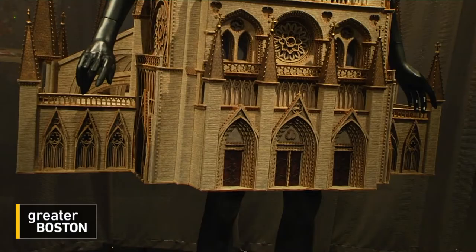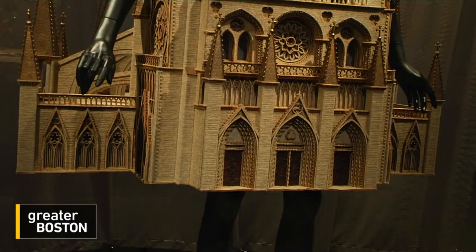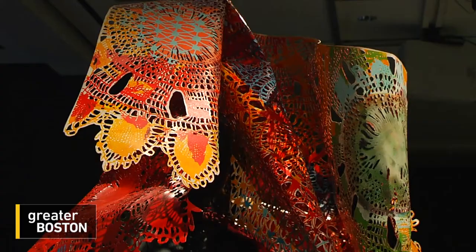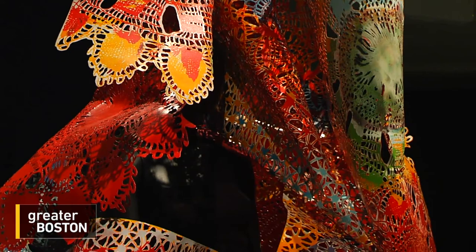Obviously, unless you're palling around with Lady Gaga, you're not likely to find someone strutting down the street in cathedral couture or in a labyrinth of lace. But that's not the point, Cauldron says — it's a starting point.